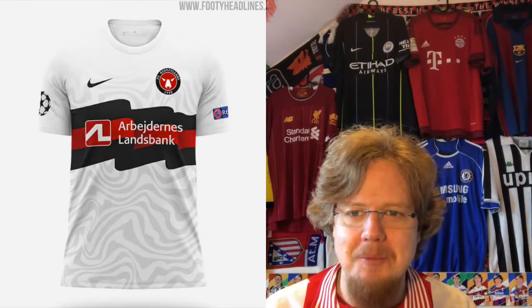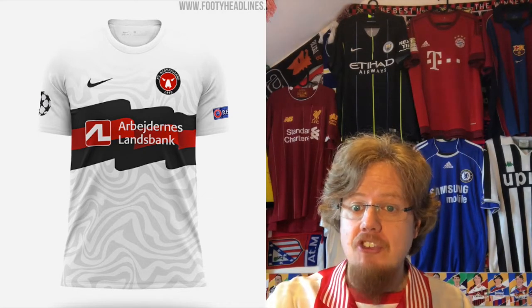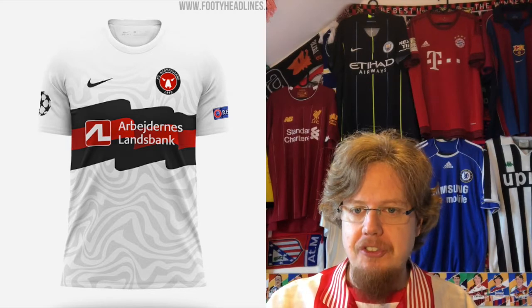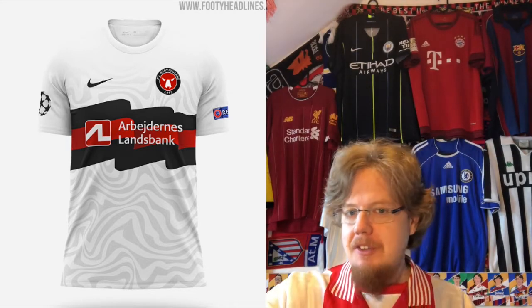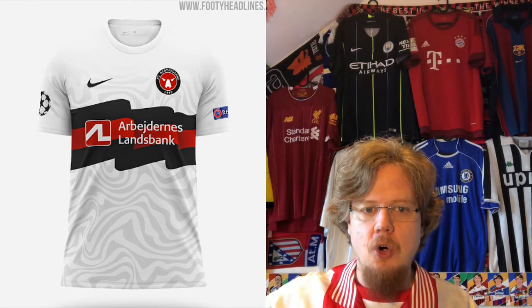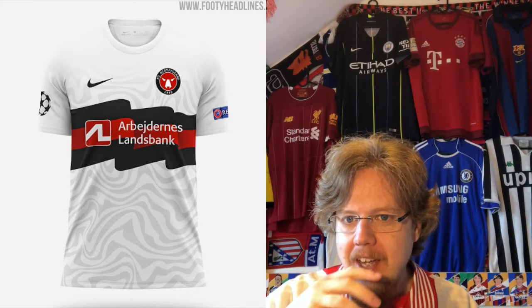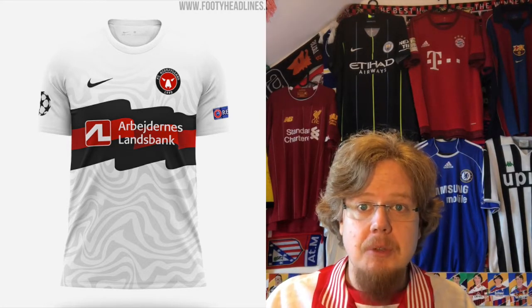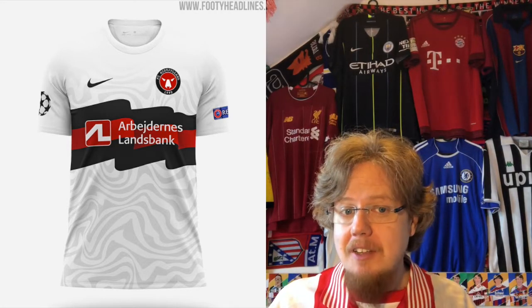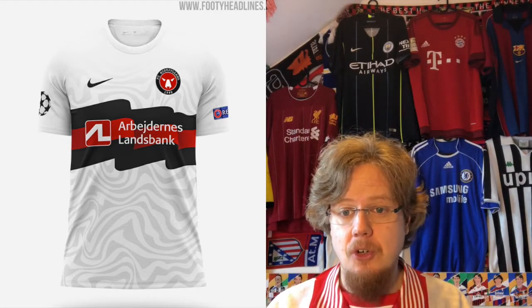We'll start up north with Midtjylland from Denmark, who released very special Champions League jerseys. We have only seen the home jersey, where it is white with this flag-like black and red design all over. I never knew what the colors of Midtjylland are, but seemingly white at least this season is not one of their colors, so they just splashed the club's colors over.